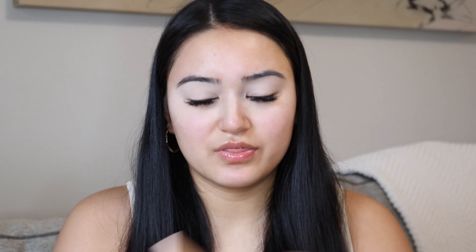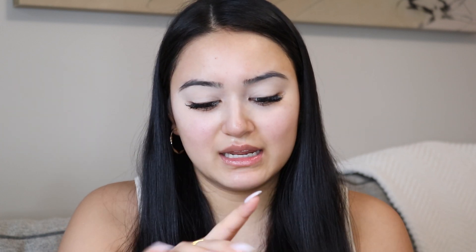I'm just using the Maybelline Fit Me powder. Today I'm going to go in with the KKW Beauty eyeshadow palette — it is her classic eyeshadow palette. I'm going to take a big fluffy brush, this is the Morphe in 504, and I'm going to take a slight brown shade and start dusting it in my crease.